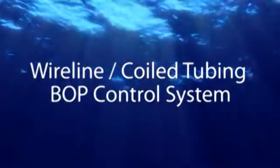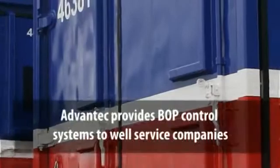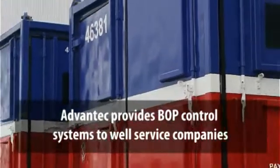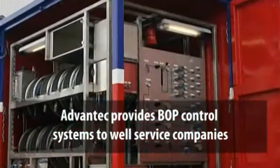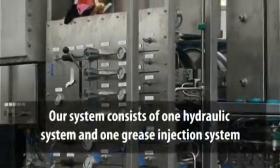Wireline and coiled tubing blowout prevention control system. Advantec provides a blowout prevention control system to well-service companies. Our system consists of a hydraulic system and a grease injection system.